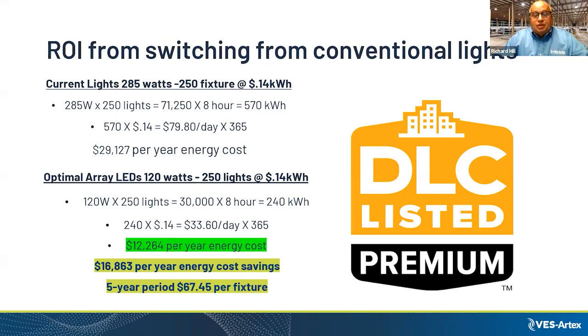The symbol you see is DLC listed premium. DLC stands for DesignLights Consortium — an independent testing firm that gives a rating to a fixture to confirm it will perform as specified. When it's premium, that means it's maxing out; a 120 watt fixture producing those lumens would be considered a premium fixture.